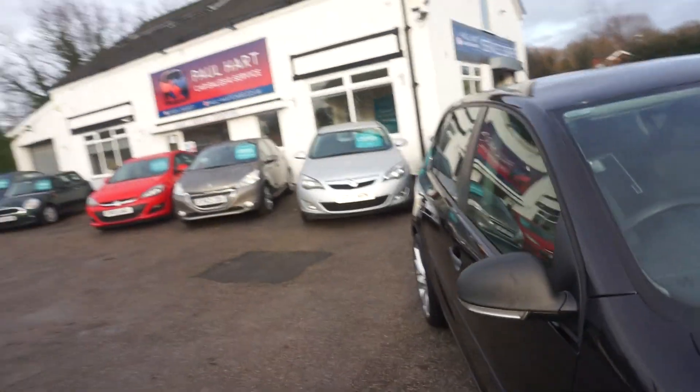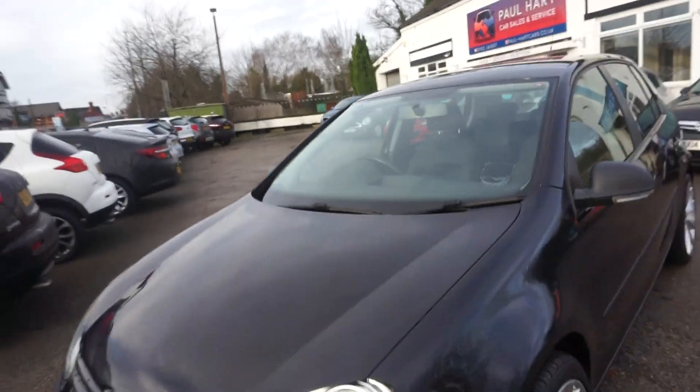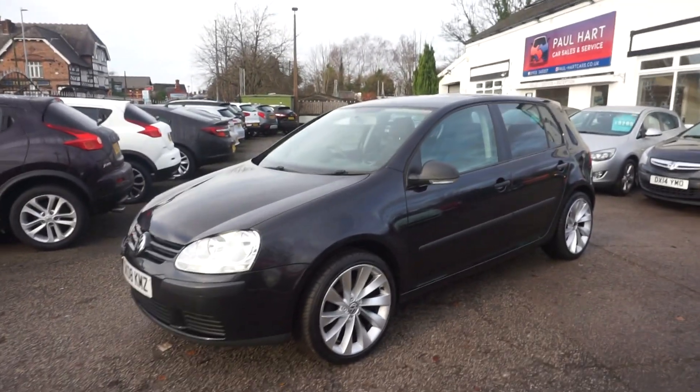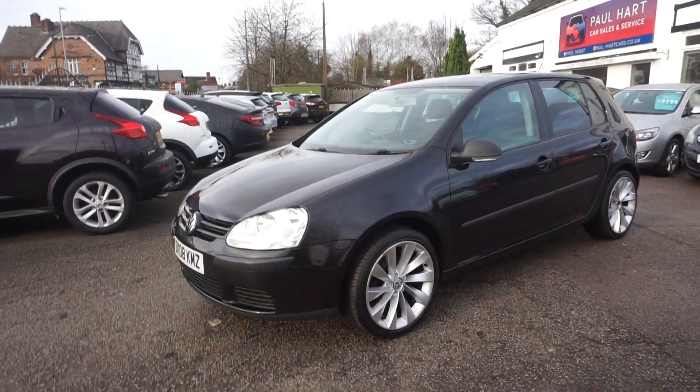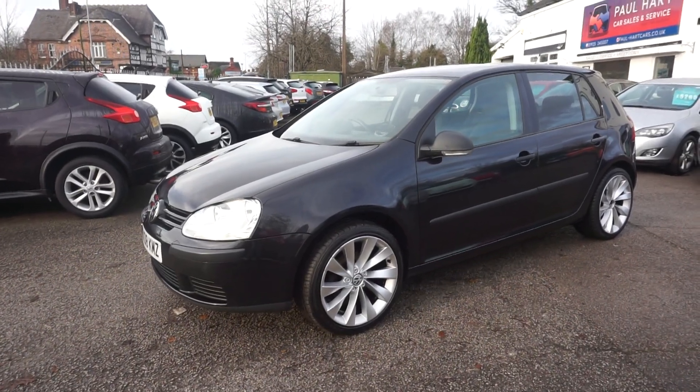We'll MOT this car for you for a full 12 months and we'll also go over it in the workshop. It's had a service 3,000 miles ago at 61,000 miles. The service record says next time it needs a new set of plugs, so we'll put a set in early for you. And if it does need that oil changing, we'll do that as well.